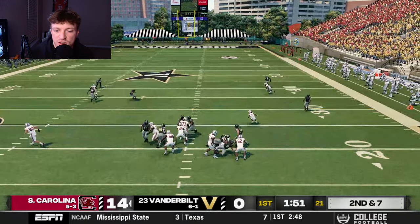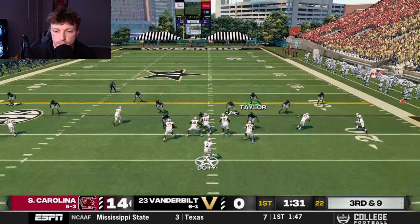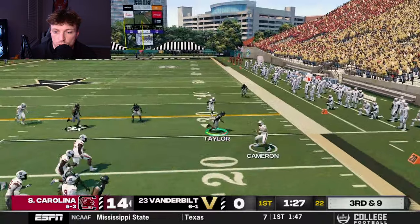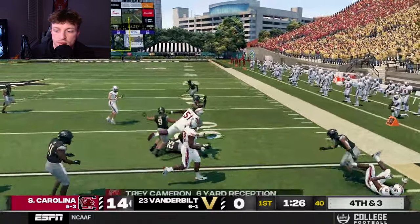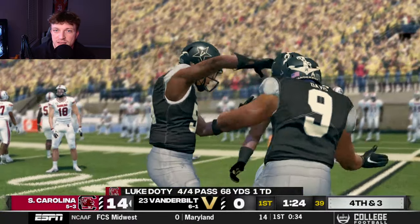With South Carolina dropping back to throw, we eventually get a sack — sending all the pressure with Trudeau Berry to wrap him up. In an empty set, South Carolina still has all day in the pocket, but Martell Hype wraps him up, and we get a three-and-out — a huge stop by our defense to get the ball back.